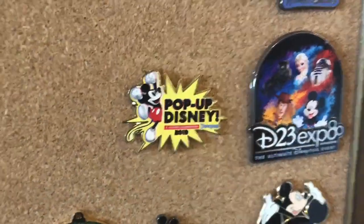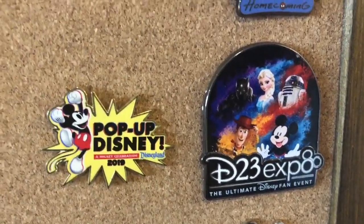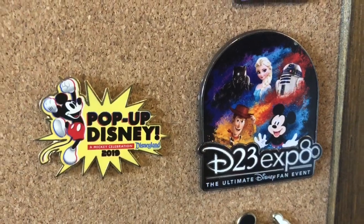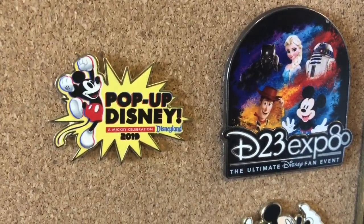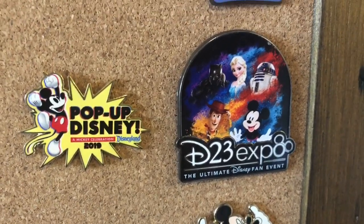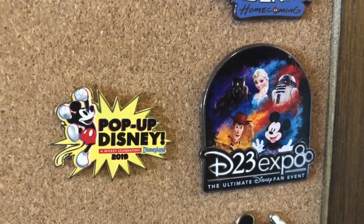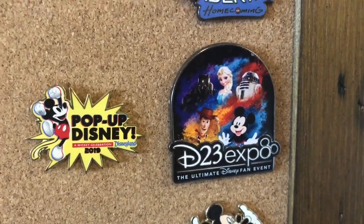Here we have some pins that I got from my trip to California last year. I have the pop-up Disney Mickey celebration pin from the pop-up experience at Downtown Disney, and over here we have the D23 Expo pin. This was the main official pin from the Expo.